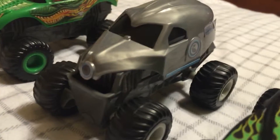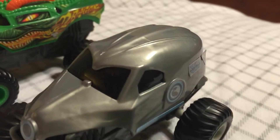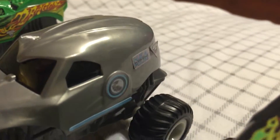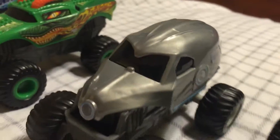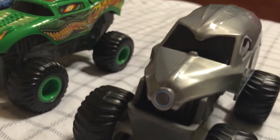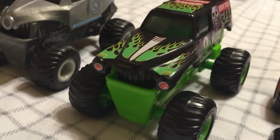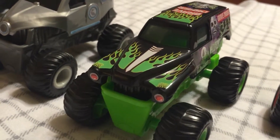Out of bag number four is none other than NEA Police — the truck shaped like a helmet, colored chrome and everything like that. It's kind of creepy what they did with the windshield. Now that truck looks angry, doesn't it? Bag number five of course came out my favorite truck, Grave Digger.